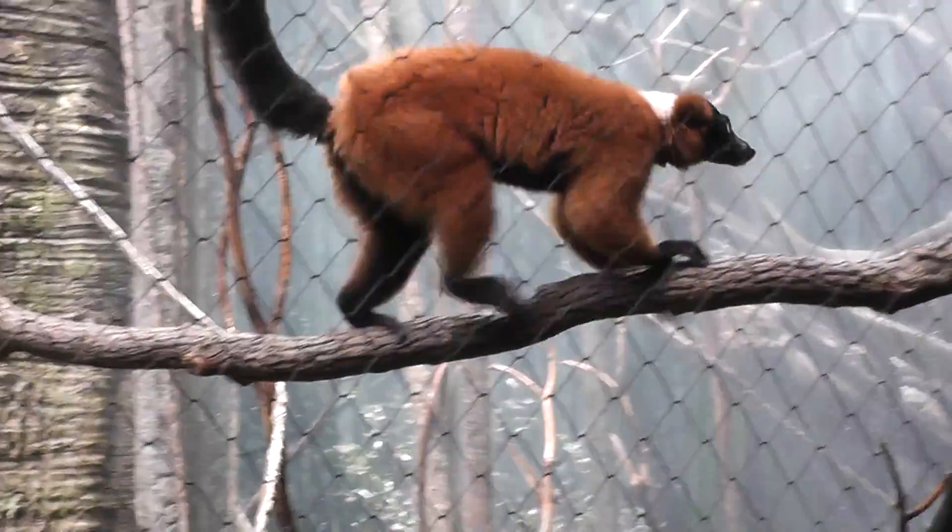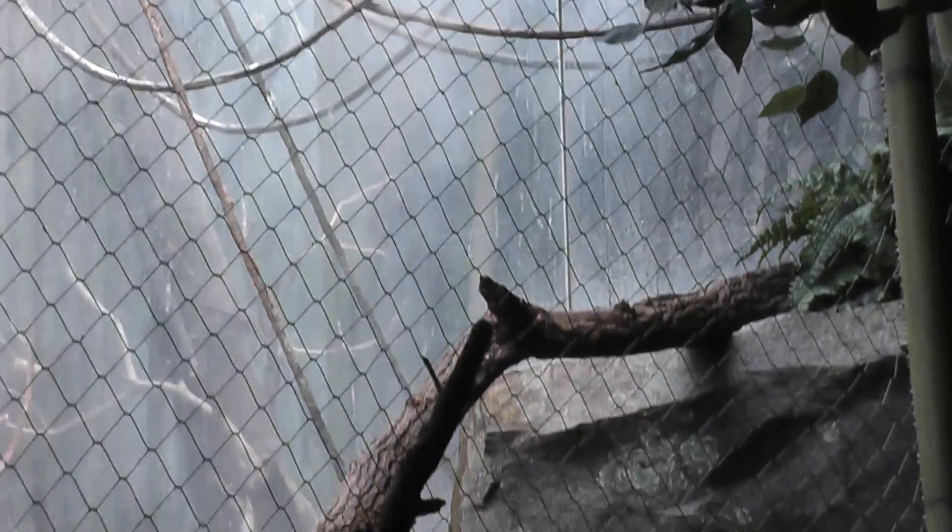Let's zoom back a bit because he's kind of quick. He just jumped out of view to the vines. There he is.